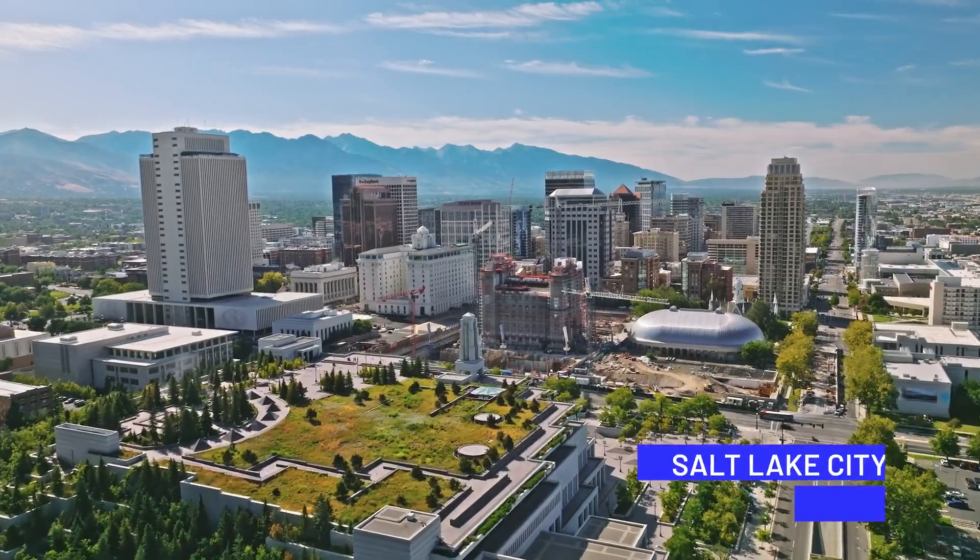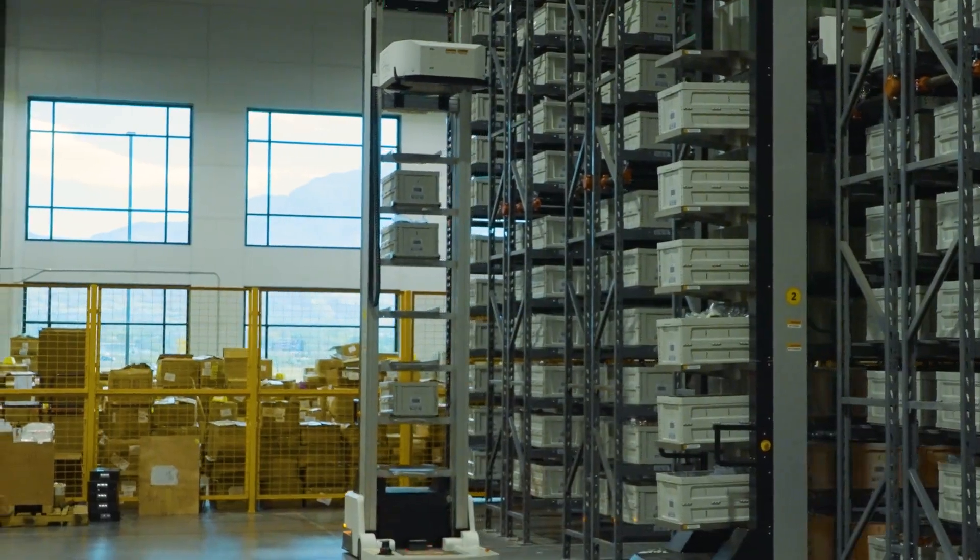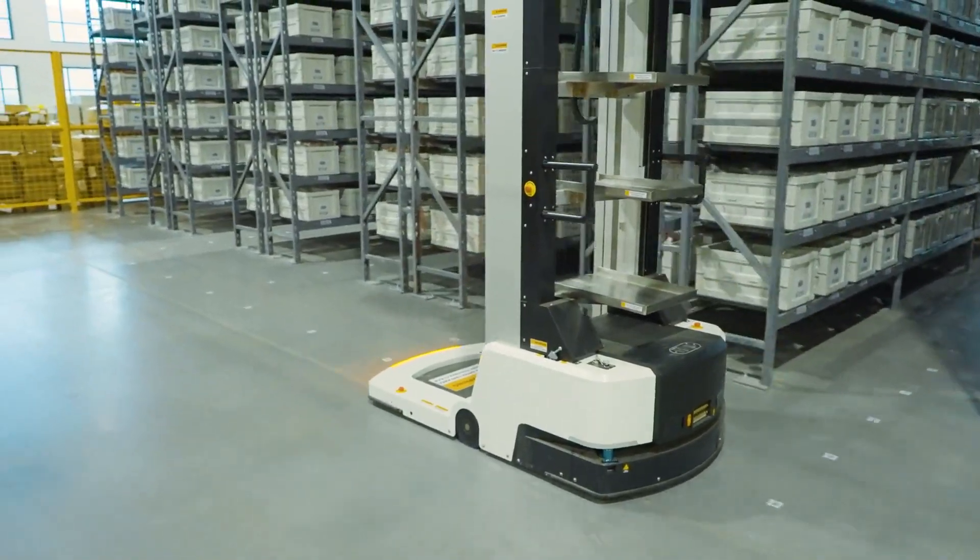Avenue Shops is the boutique owner's best friend and our goal is to offer them a wide variety of new items to sell without them having to touch the inventory, do any shipping — we handle all of that for them. So Avenue Shops is all about making the lives of boutique owners better and easier.